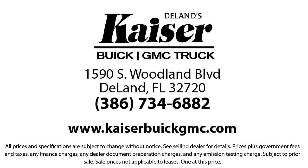So come see us today. Kaiser Buick GMC Truck is located at 1590 South Woodland Boulevard in DeLand. See you next Monday. Thank you.